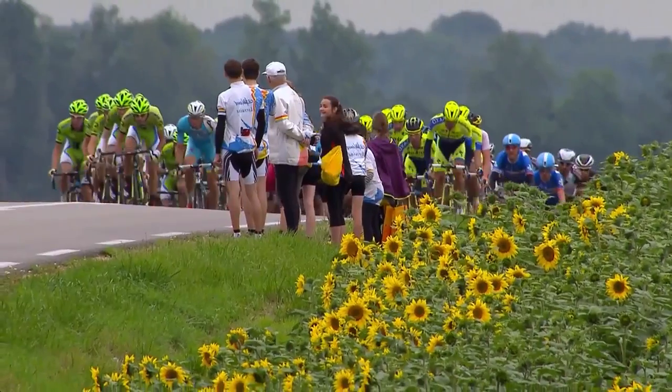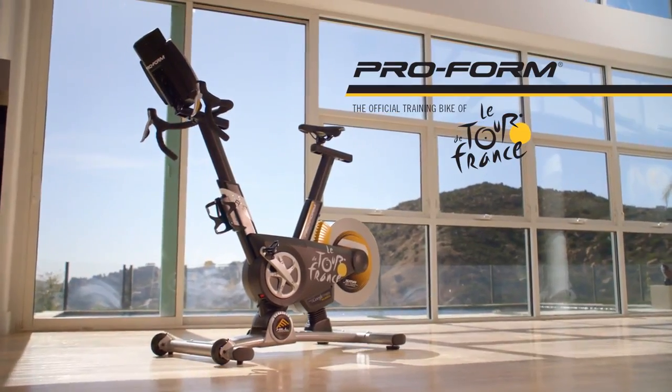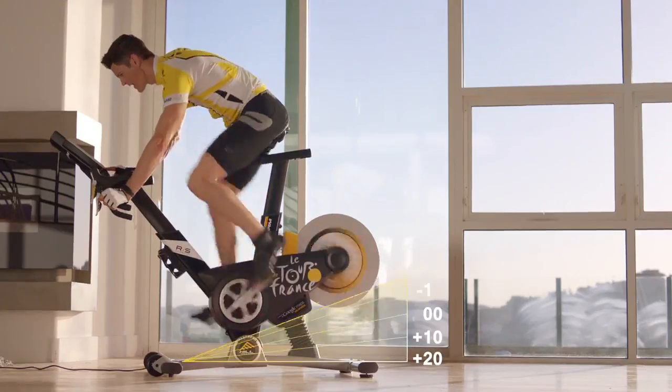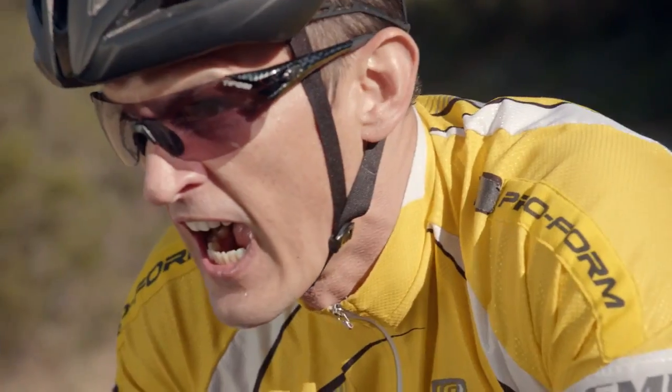The training experience you never saw coming — the official training bike of the Tour de France, the 2015 ProForm TDF. With an extra large HD display plus a 20% incline and decline, your training will climb to new heights. It's just like being there, only better.